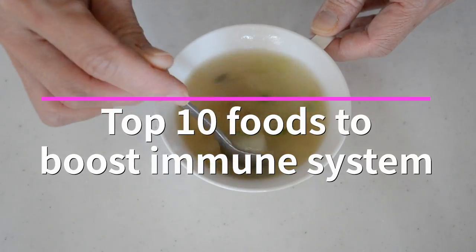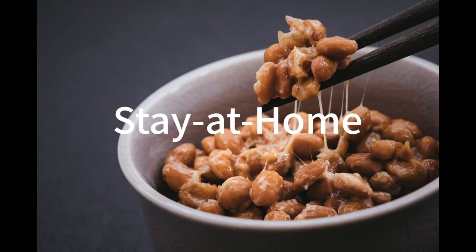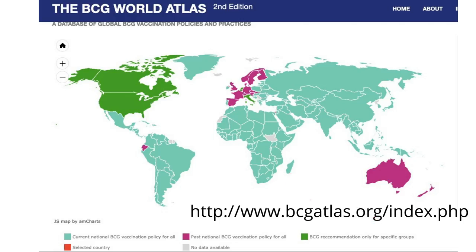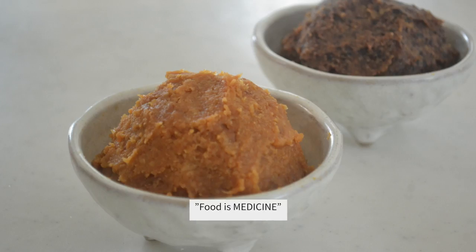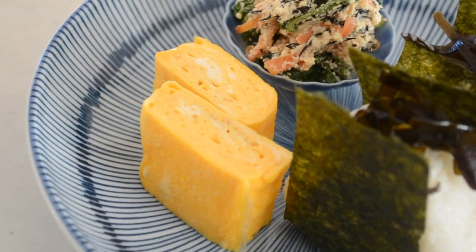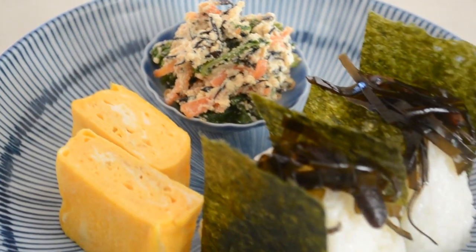Today I want to share with you the top 10 Japanese food to boost your immune system. We are all in the middle of the crisis and we can't see when it's ending. What we can do is stay at home and stay healthy. Japan seems to be holding on the edge of the worst case scenario. Some people guess it's about BCG vaccination, some people think it's about our diet. People say food is medicine and I believe that too. I can't say it is right or not, but I think I should share the information that might be helpful, especially for you Japanese food lovers.